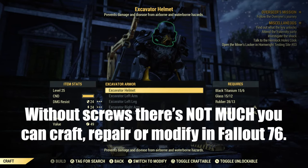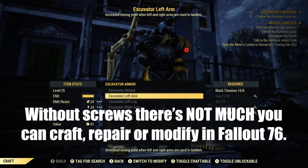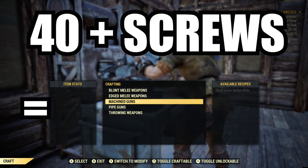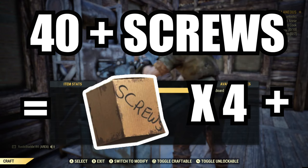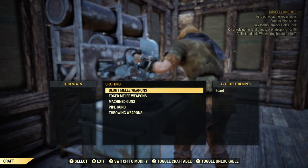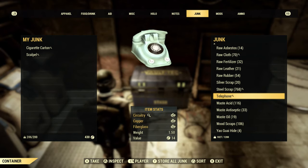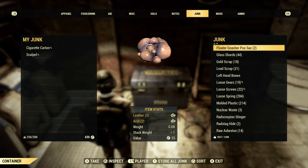We all need them all the time for crafting and repairing armor and weapons to survive and advance in the wasteland. In this video, I'll show you that finding 40 screws in Fallout 76 is easy. This easy! You most likely know the most popular locations, but for the sake of being thorough, I'll touch on them lightly.